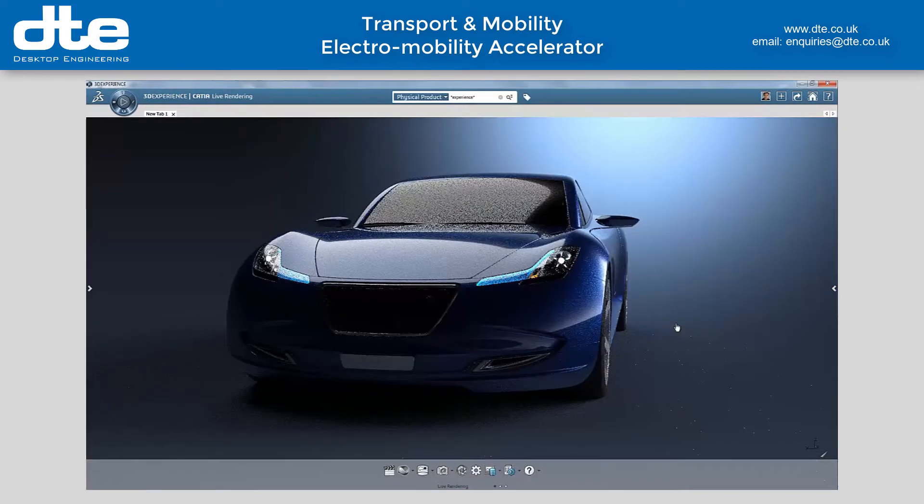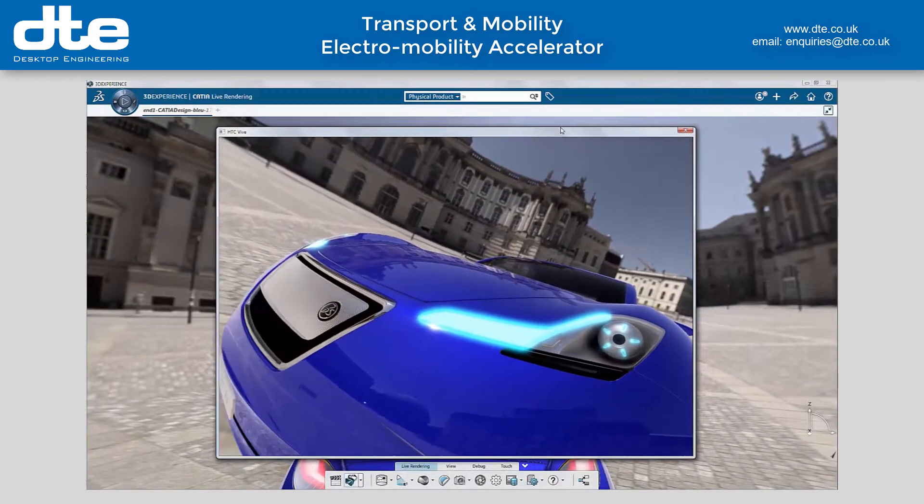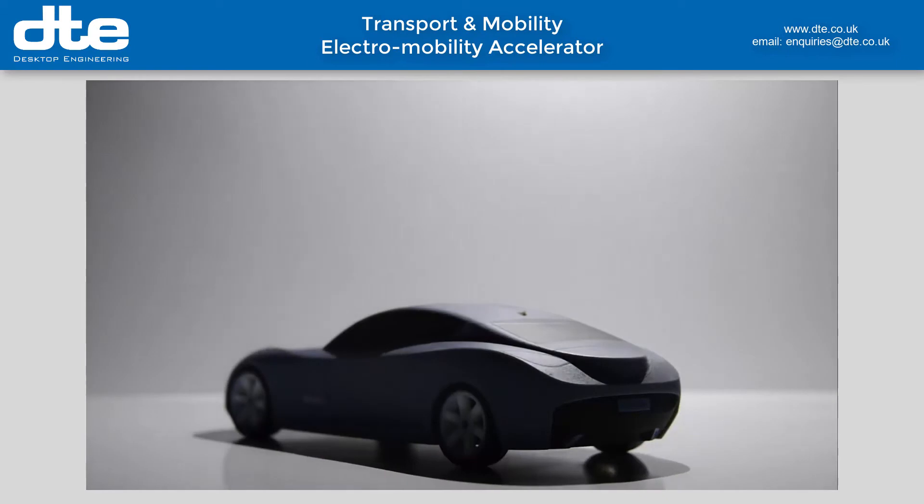Thanks to photorealistic immersive reality, I can in real time evaluate the user experience. This drastically reduces the number of physical prototypes. Now let's bring our concept to life with the first 3D printed prototype.